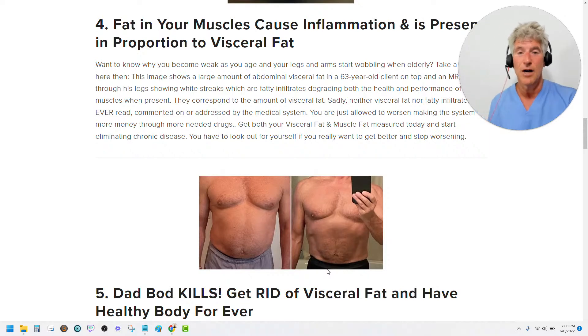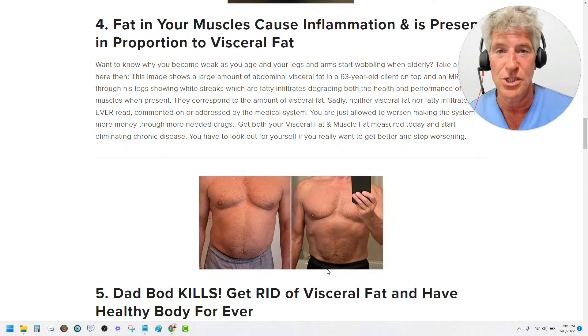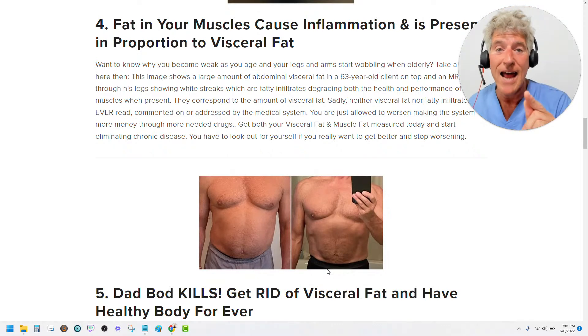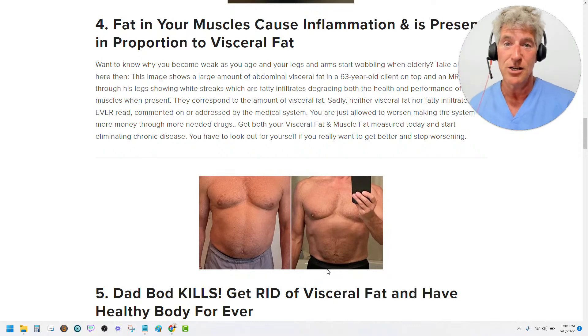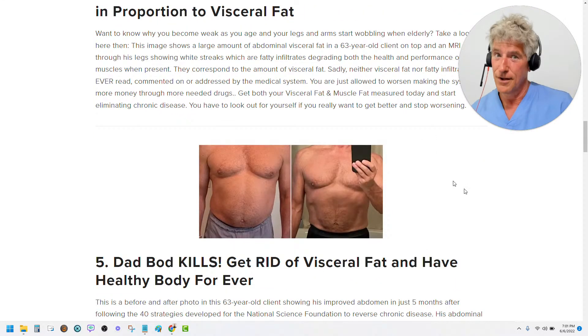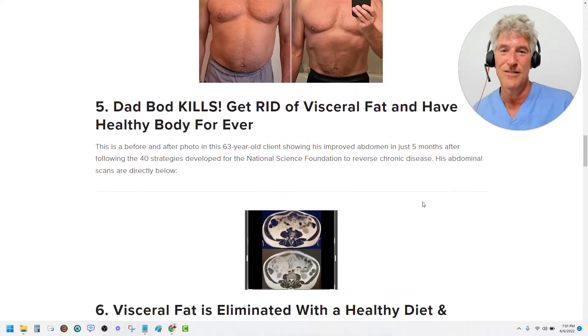Now, some young guys watching right now will say that guy's just sucking his abdomen in. Let me tell you something. When you get to be 50, 60 years old, you're not going to be able to suck in your abdomen anymore because you will have had sarcopenia — your muscles have atrophied and you're not going to be able to suck it in. This is not sucking in; this is disease where you can't hold it in anymore. But when you get rid of that visceral fat and repair your muscles, then you can start keeping your abdomen in. If you want to prevent visceral fat, work with me and I'll help you so you don't have that as a problem.